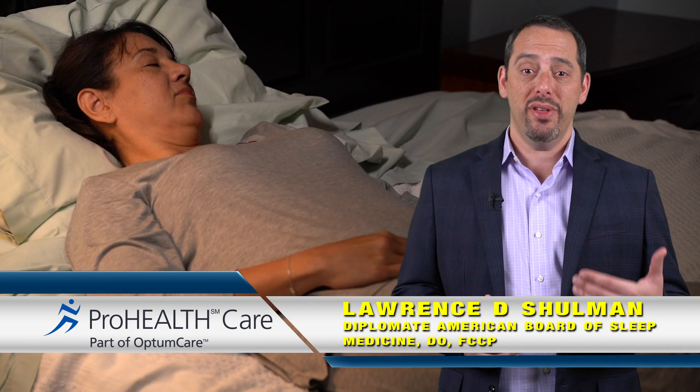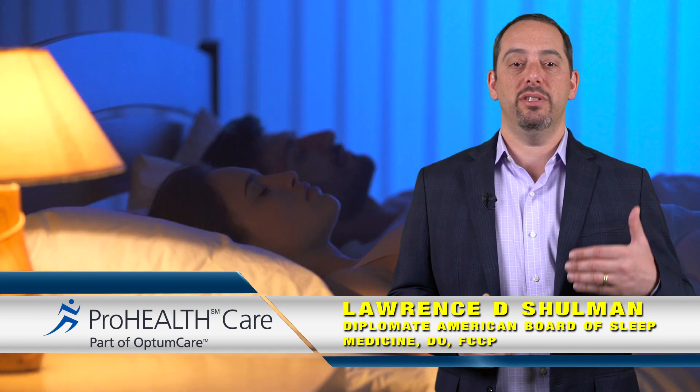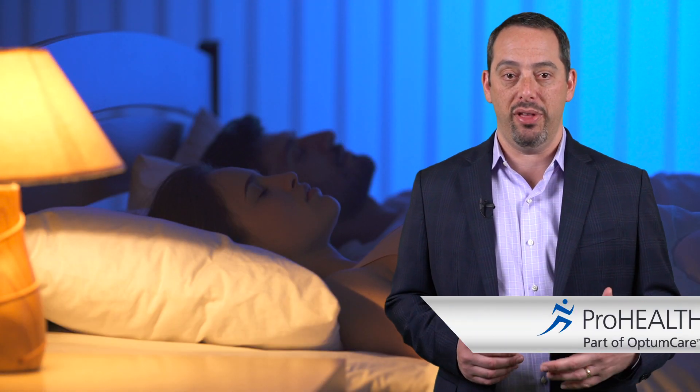Many of us take sleeping for granted. The truth is, getting a full night's sleep is important for our bodies to stay healthy. Having a good night's sleep is essential for our body to restore itself. Not having enough sleep or having sleep that is disrupted can cause fatigue, daytime sleepiness, weight gain, high blood pressure, diabetes, and heart problems.